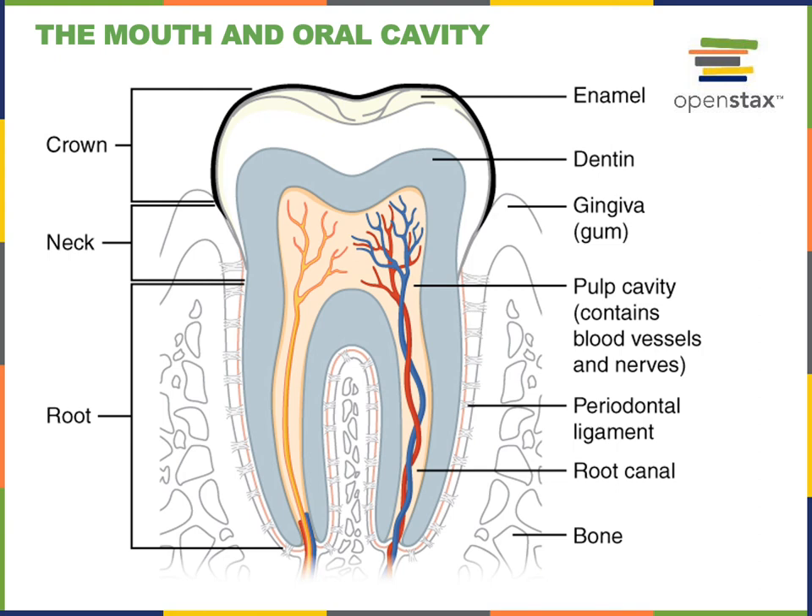The neck is the middle region of the tooth, and the root extends into the alveolar socket in the bone of the mandible or maxilla. The neck contacts the gum, also known as the gingiva. The internal structure of the tooth is formed from another calcified connective tissue known as dentin, which fills the neck and root and surrounds an inner pulp cavity containing blood vessels and nerves that enter and exit through the root canal at the apex of the root.